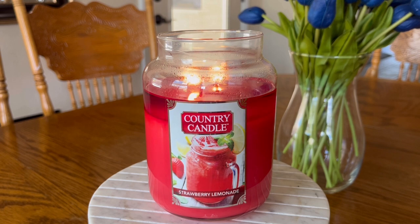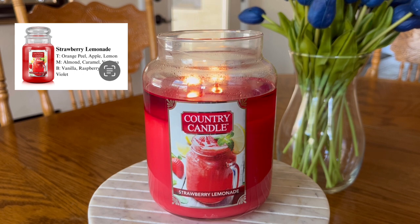But if you are somebody who loves lemonade fragrances, you might want to stay tuned for this. The fragrance notes listed for Strawberry Lemonade are: top notes of orange peel, apple, and lemon; mid notes of almond, caramel, and verbena; base notes of vanilla, raspberry, and woody violet.